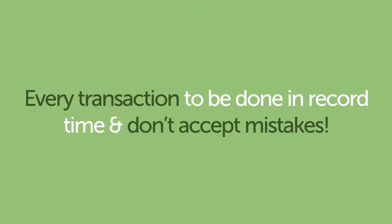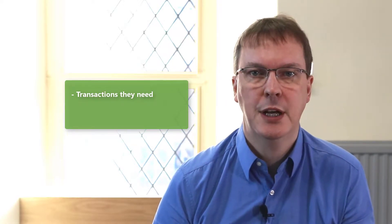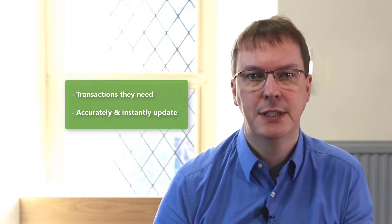Your warehouse is expected to combine ever tighter deadlines with total accuracy. Your customers expect every transaction to be done in record time and don't accept mistakes. Clever Handheld for Warehousing gives your staff the transactions they need to do next, in the most efficient order, checking that they are completed accurately and instantly updating Business Central.